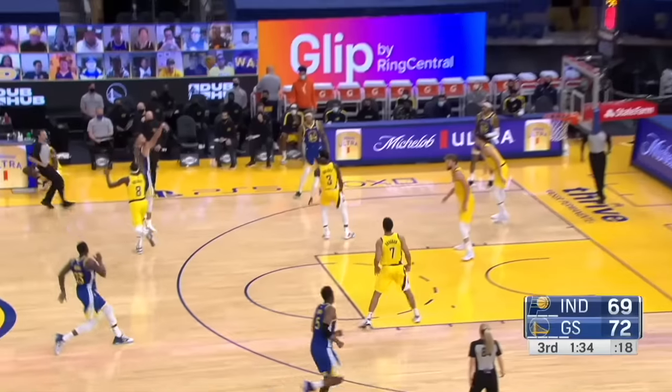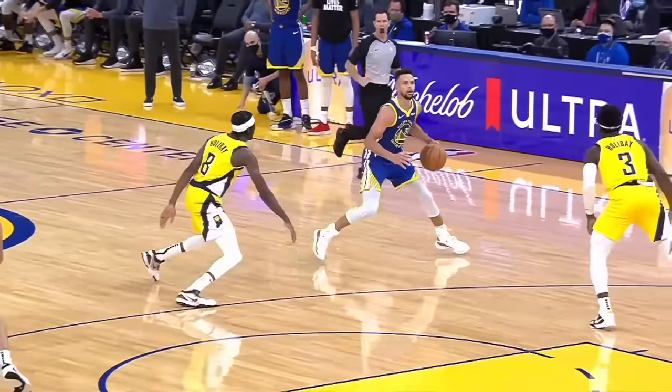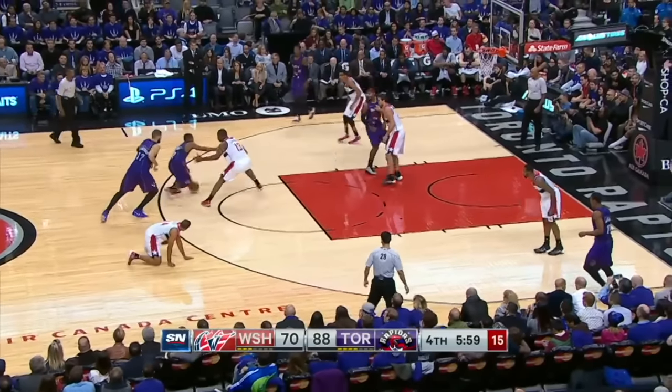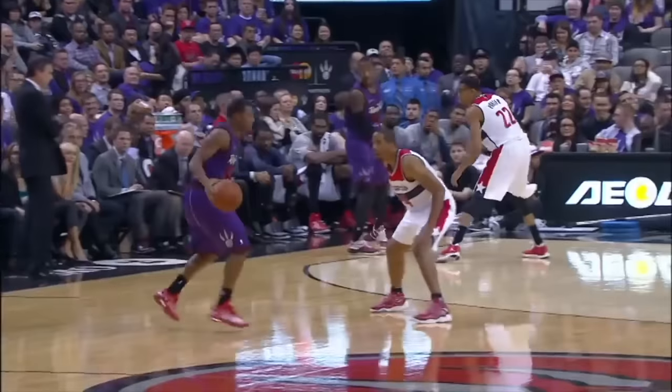Steph looking for air space. His three is good. He pressed the juke button — he went video game mode. Kyle using that screen, spin move to Jones, and he finishes.